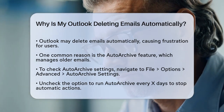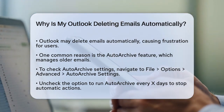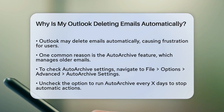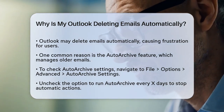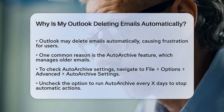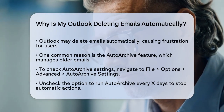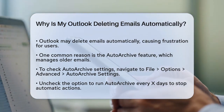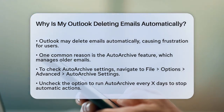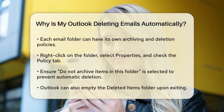One of the main reasons Outlook might be deleting your emails is due to a feature called Auto Archive. This feature is designed to help you manage your email inbox by automatically moving or deleting older emails. To check if this is the issue, go to File, Options, Advanced, and then click on Auto Archive Settings. Here you can see if the option to run Auto Archive every x days is checked. If it is, uncheck it to stop Auto Archive from running automatically.